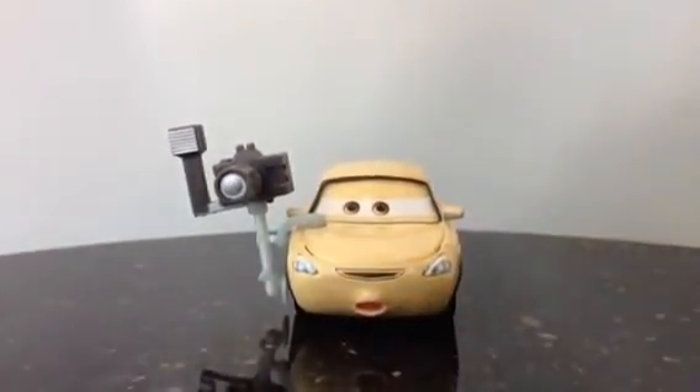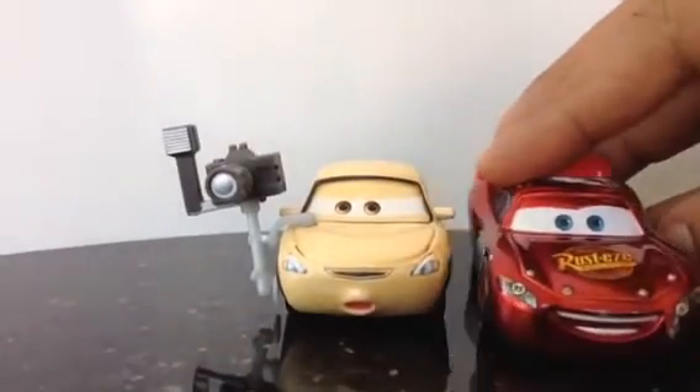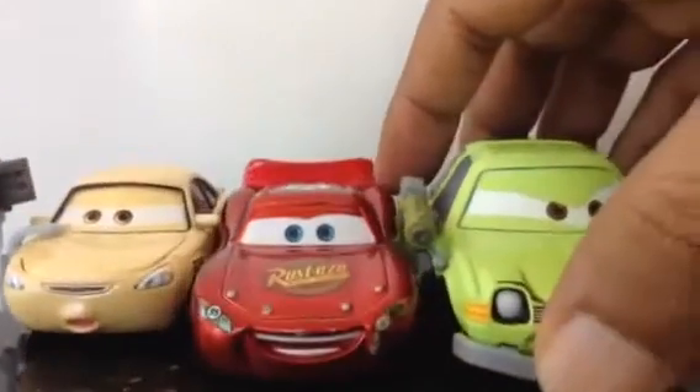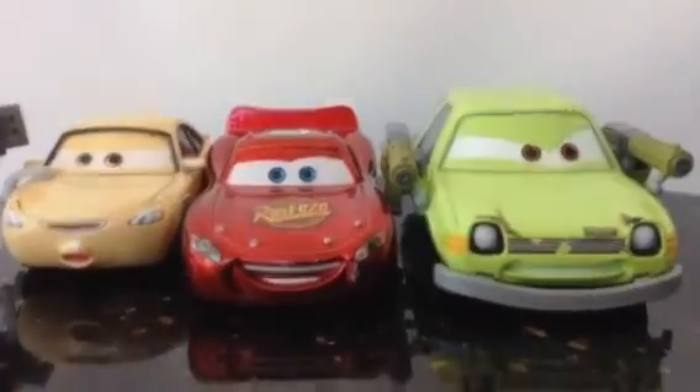So thank you viewers, thank you for watching, and please make sure to subscribe to Disney Toy Collection Channel. Today I had these three cars — Lightning McQueen, Pacer, and the press car. Thank you for watching, bye.